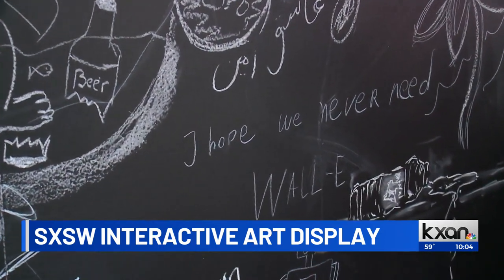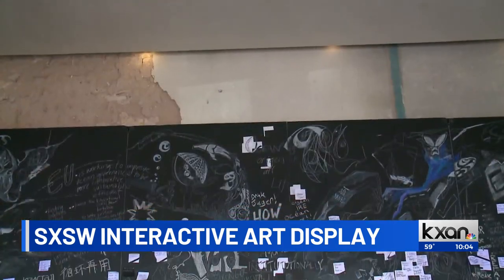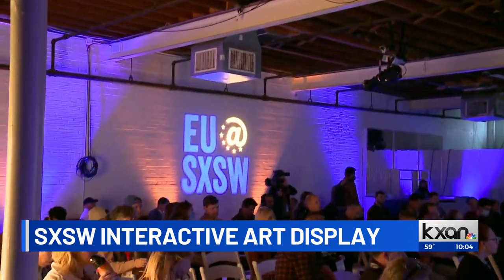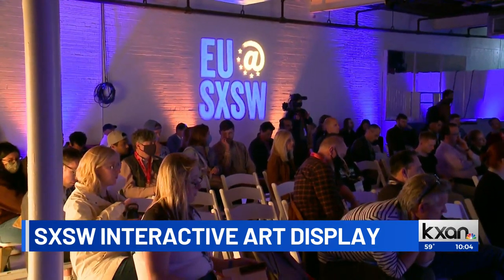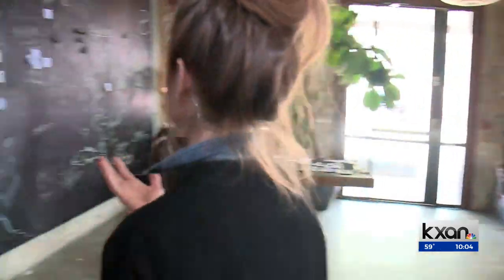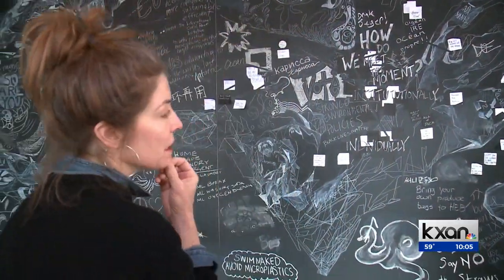D.C. area artist Courtney Applequist noted that this kind of interactive art can be a catalyst for global change. South by Southwest attendees from all over the world have been adding their take to the piece at the EU House. It affects all of us — we're all affecting it equally and it has to be addressed equally. So I think it was beautiful that we had all these different languages being integrated into the piece.